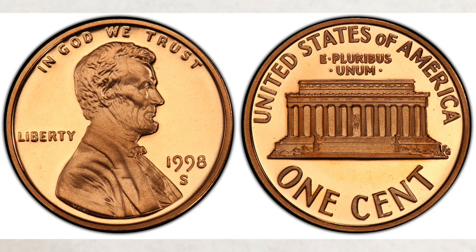How valuable can a 1998 penny be? Do they have errors? Have you heard about 1998 Close AM pennies? We'll talk about these rare pennies worth good money in this video, and most likely you'll be shocked at what good money they can bring.